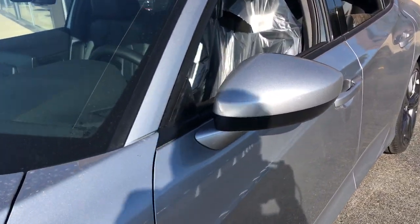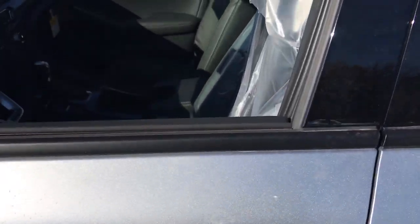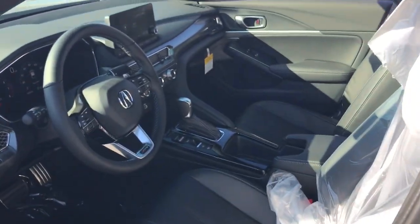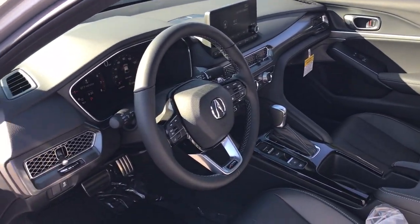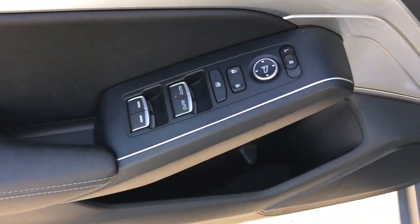The following are some of this vehicle's highlighted options: Apple CarPlay and/or Android Auto, Lane Departure Warning, Sun Moonroof, Keyless Entry, Lane Keeping Assist, Heated Mirrors, Premium Sound System, Fog Lamps, and Backup Camera.